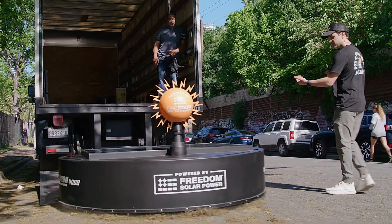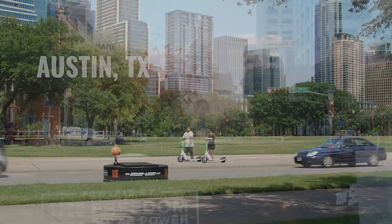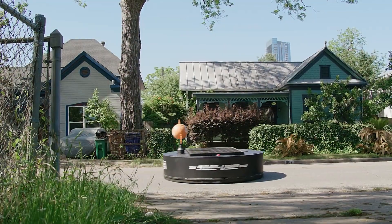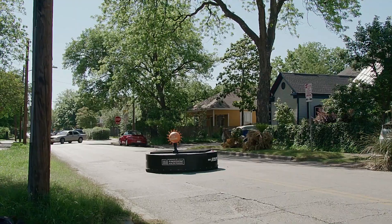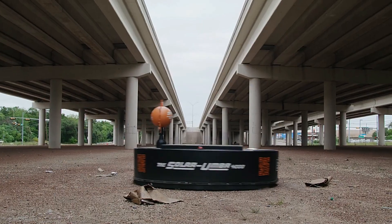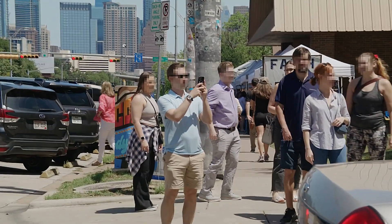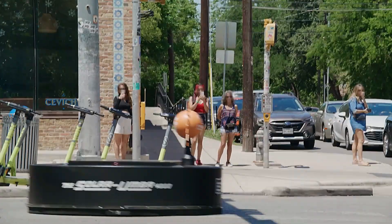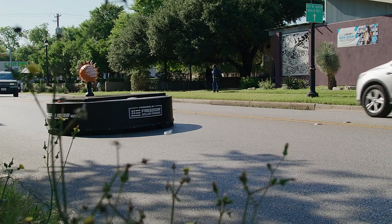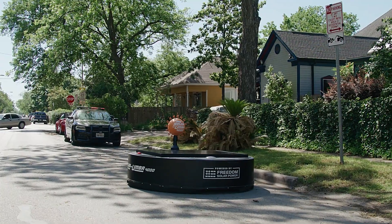This massive machine has a diameter of 2 meters, requiring 6,000-watt solar panels to operate. It moves at a speed of 19 kilometers per hour and can carry up to 50 kilograms of waste. The Solar Umba 4000 showcases the potential of renewable energy in practical applications, reducing reliance on traditional fuel-powered cleaning vehicles and contributing to a greener environment.